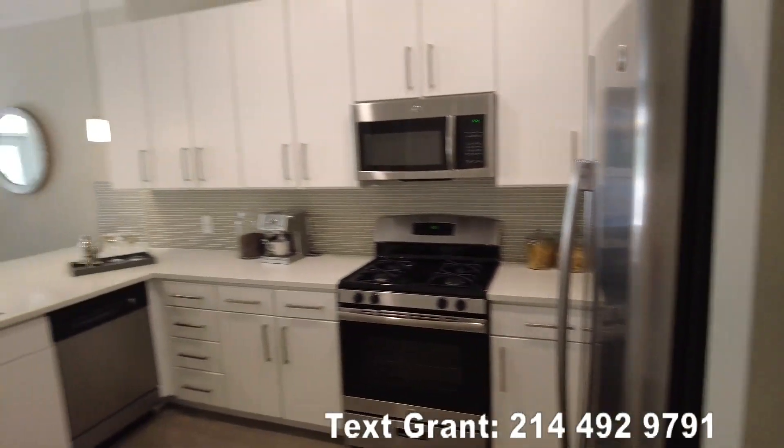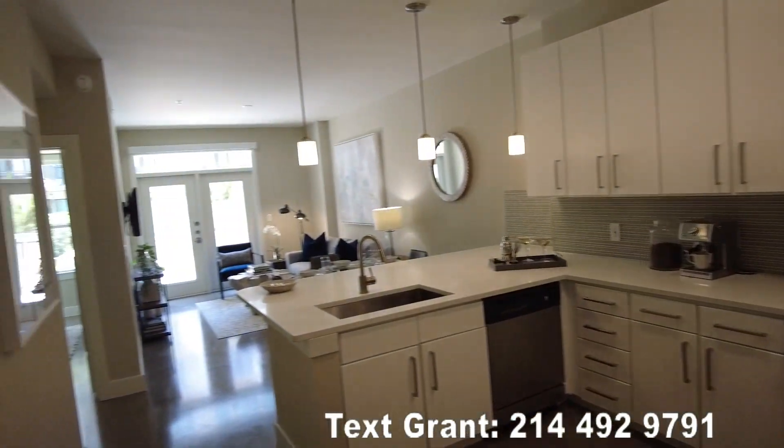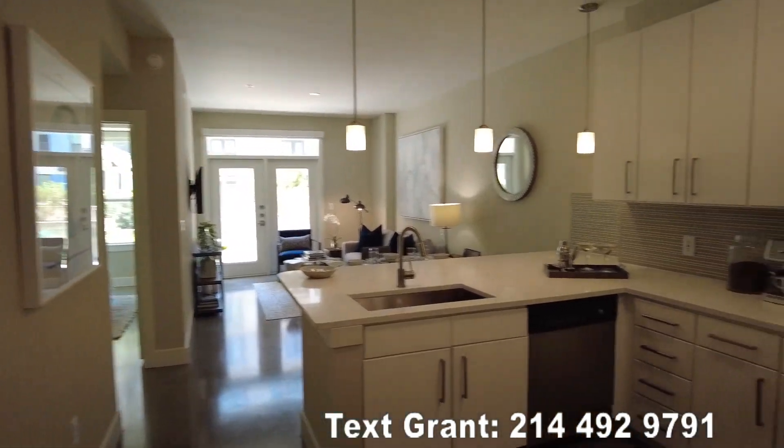Hey y'all, this is Grant Bynum. We're inside the one bedroom at the 1825 downtown in Houston. This is really, really nice.